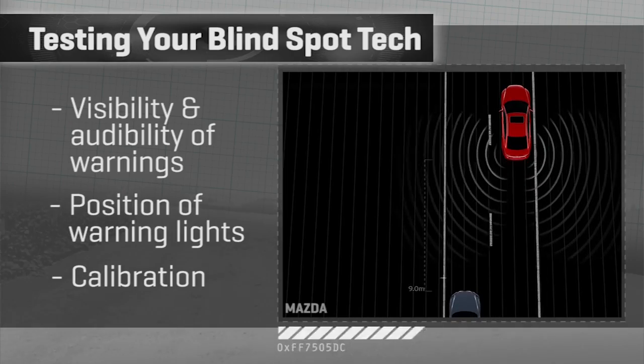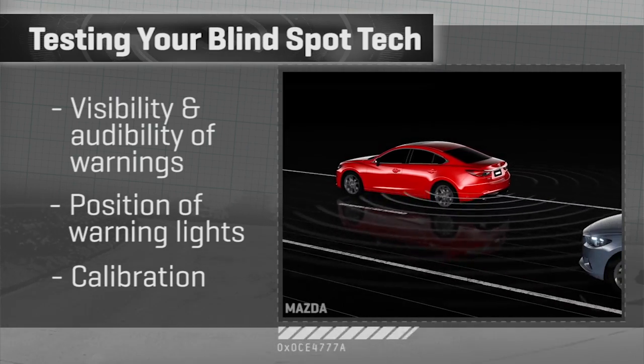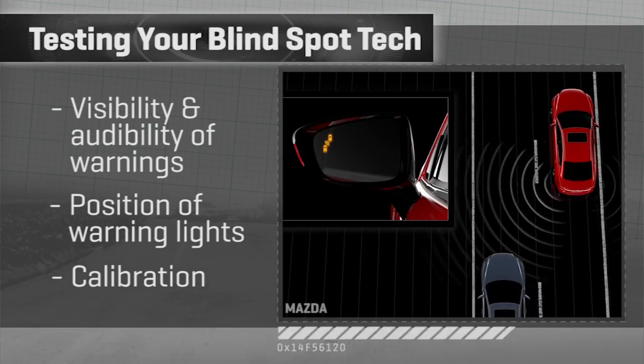Third, how is the blind spot tech calibrated on the given make and model of car? It varies. Test drive the car — does it seem to pick up a car that you would really miss? Or is it warning you about cars that you would obviously see? I've seen both out there.